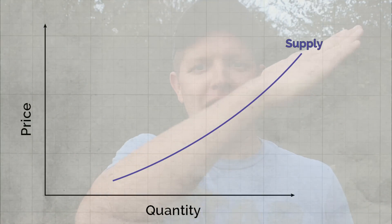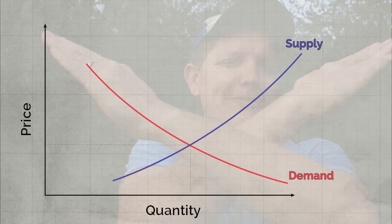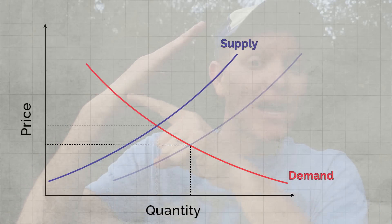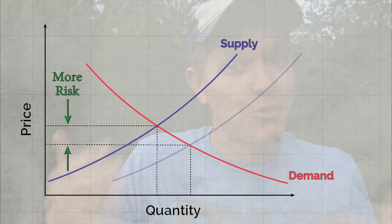Think about this ecosystem in terms of economics. You've got a set supply of food and a set demand — the number of birds you have to feed. What happens if we remove the food from the system? We should be able to drive up the price of that food, thereby increasing the amount of risk that the birds want to take in order to get to the food. We're going to manipulate an ecosystem artificially in order to get awesome slow-mo footage.